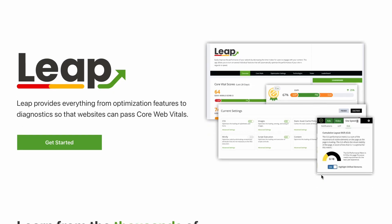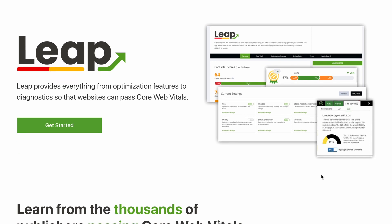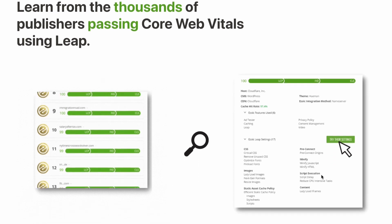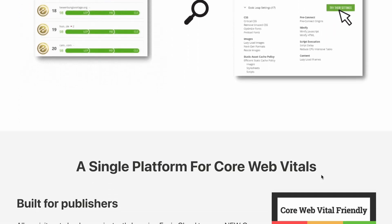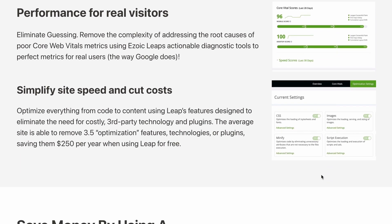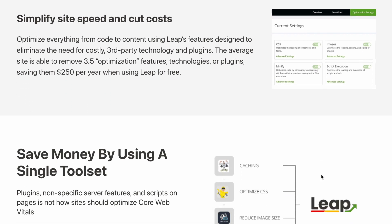Actually, Ezoic will make your website faster by utilizing its LEAP functionality. What this is is an improvement from the Site Speed Accelerator, which was a tool in order to make your website run as fast as possible and get the green in the Google Core Web Vitals.